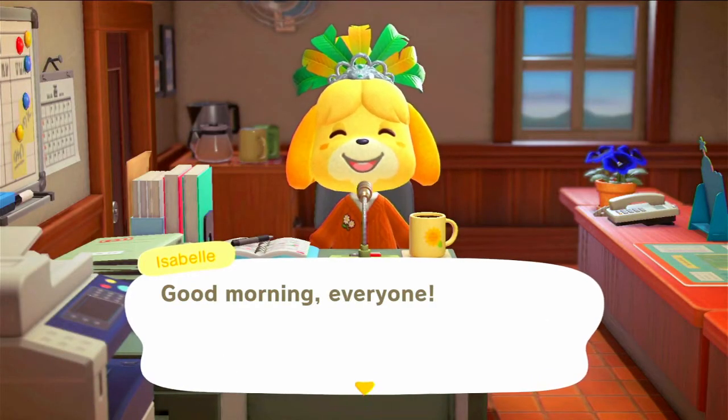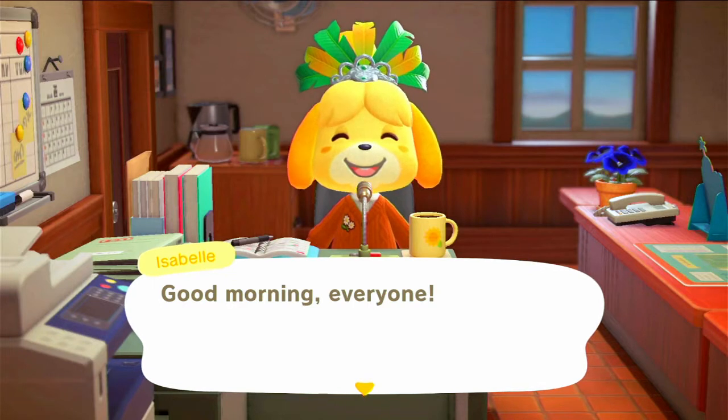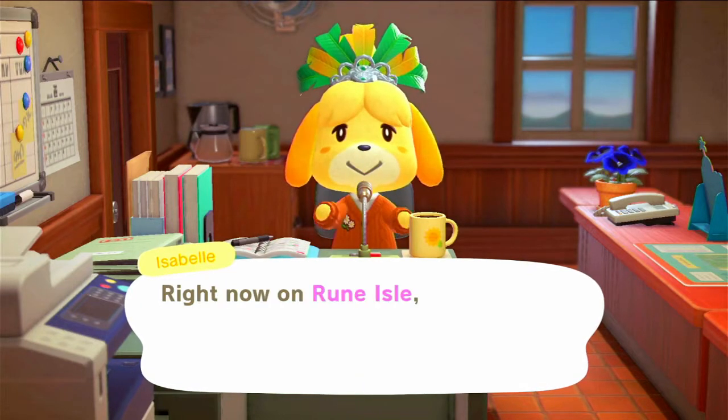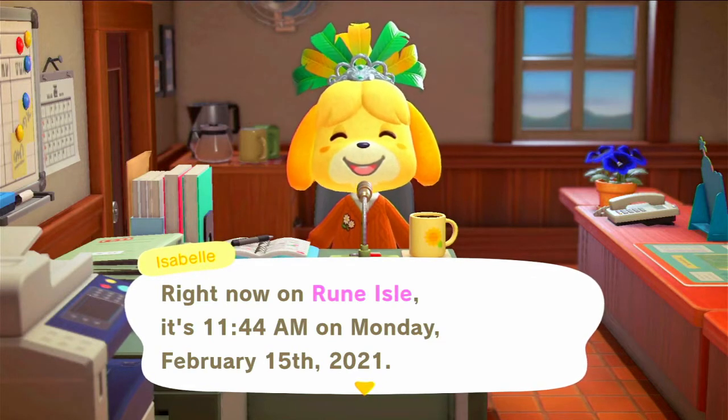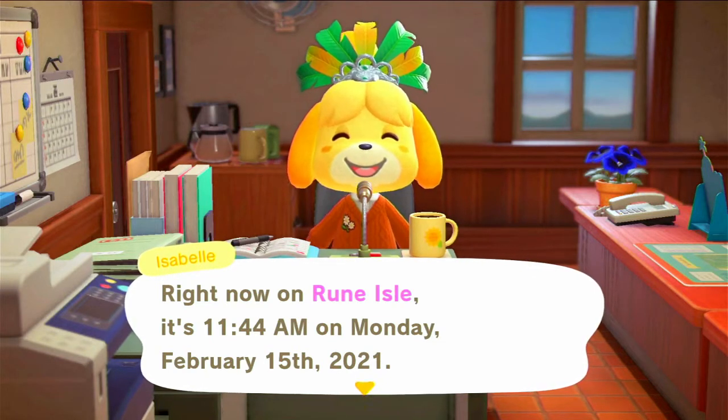My island is called Rune Island. I named it after the Rune Factory game series — it's one of my favorite game series of all time. I just thought it was cool. I like to think of it as Rune Island, but same thing kind of works.